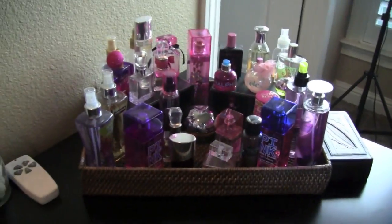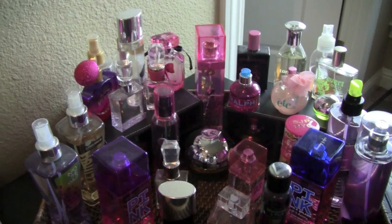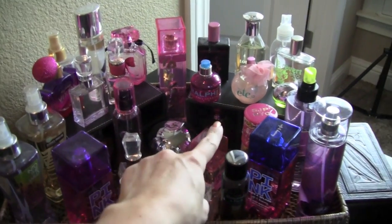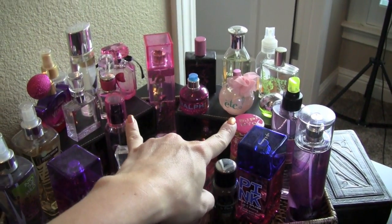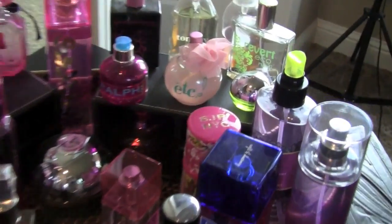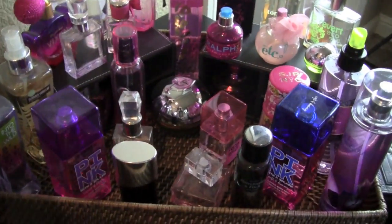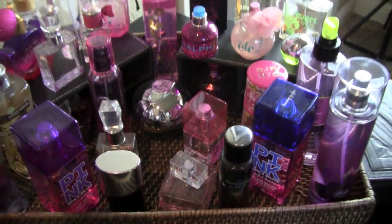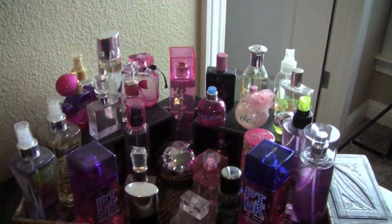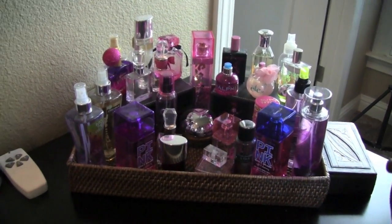Over here is where I have all my perfumes. I got this at Target — it's just like a serving tray. And I got these little things — they're for like pencils and stuff — and I just turned them sideways. They have little shelves, but of course the only ones that fit are on the big shelf here. I like the way it looks where it's kind of tiered rather than all sitting together.